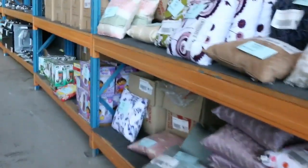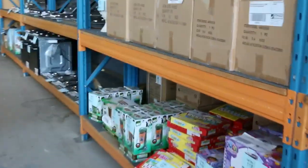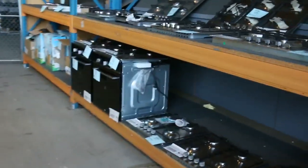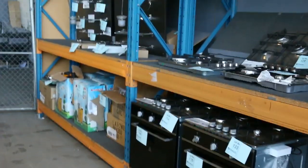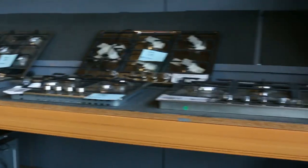Heaps of cushions in tomorrow, looking at about $8 a cushion there. And then into a stack of cooking appliances. We've got beautiful cooktops — both in 600mm, 700mm and 900mm, so the three major sizes there. The cheapest of the 600mm I reckon will go for about $130 a pop.